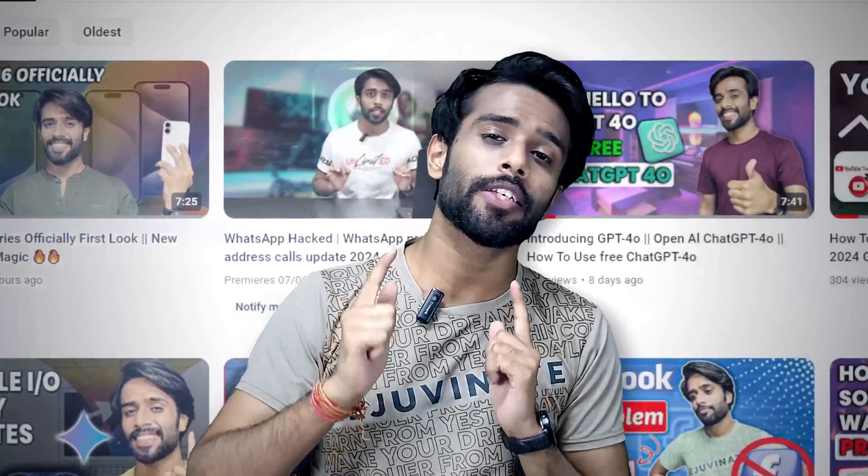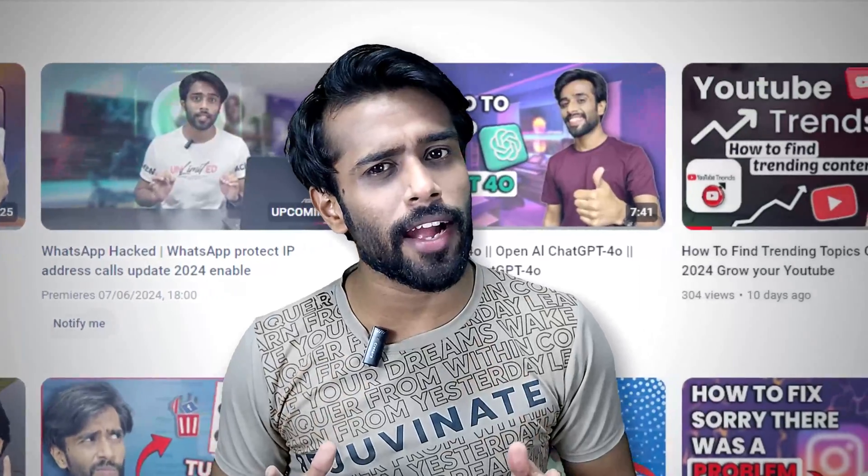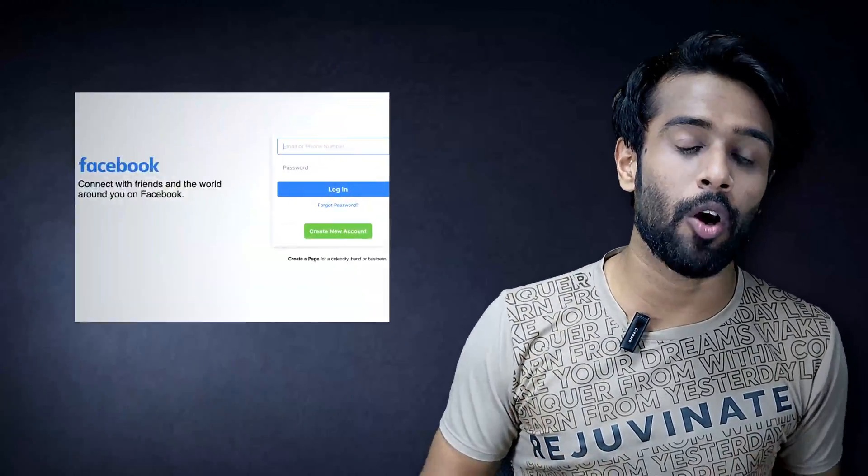Hello guys, welcome back to the channel. Himanshu here — you are watching Get Access. In this video I'll guide you step by step on how you can recover your hacked Facebook account. But before that, make sure you hit that like button and subscribe button.